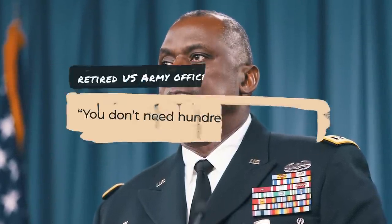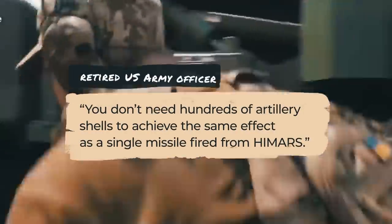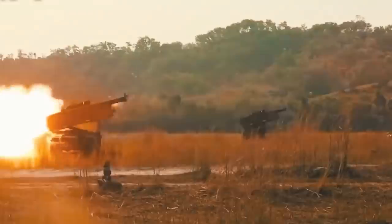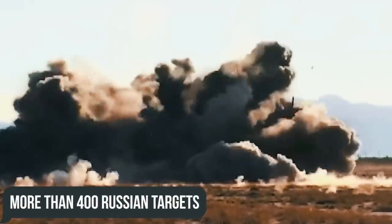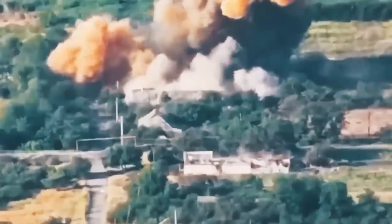A retired U.S. Army officer who served as commander of U.S. Army Europe pointed out aptly: 'You don't need hundreds of artillery shells to achieve the same effect as a single missile fired from HIMARS.' U.S. Army General Mark A. Milley, chairman of the Joint Chiefs of Staff, confirmed that the Ukrainian Armed Forces had successfully hit more than 400 Russian targets with just one HIMARS, including command posts and ammunition depots.